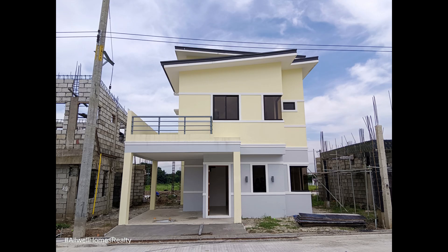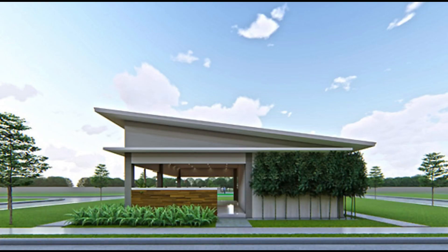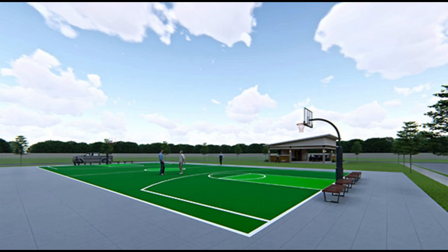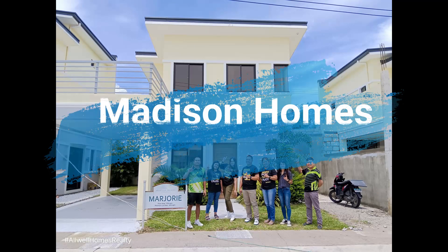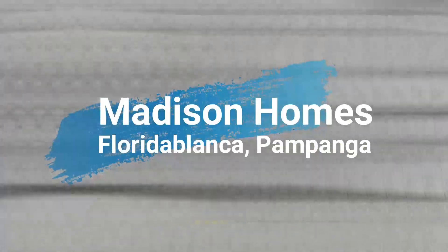Good day to you, our dear viewer and future house owner. On this time we are going to visit one of our projects here in Pampanga, with amenities included: clubhouse, open space, and basketball court. I introduce to you the Marcy model house here in Madison Homes, Florida Block of Pampanga.